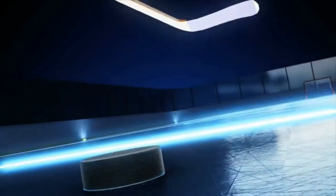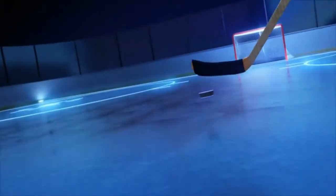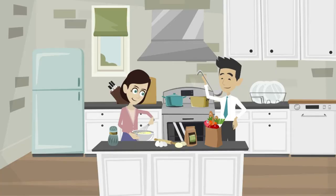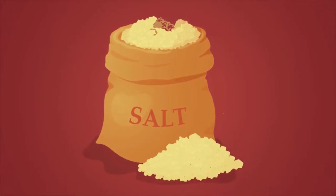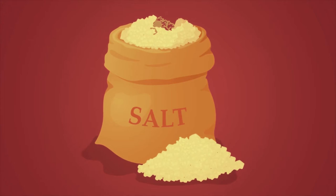Common salt: we kick off our list of common items with one that literally has 'common' attached to its name. While common salt is an item that you are sure to find in any kitchen cabinet, thanks to the delight it adds to meals, salt serves more than just that purpose.